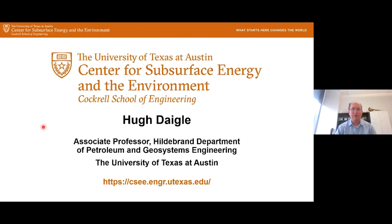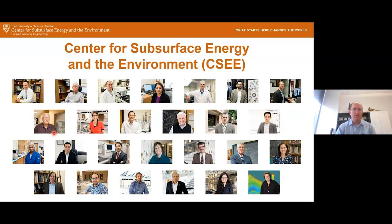Good afternoon, everybody. Thank you for coming to our April webinar today. I'm going to talk a little bit about the center before we get going here. For those of you who are less familiar with us, the Center for Subsurface Energy and the Environment is an organized research unit here at the University of Texas at Austin, comprised of 26 researchers who work on a broad range of different subsurface energy related topics.